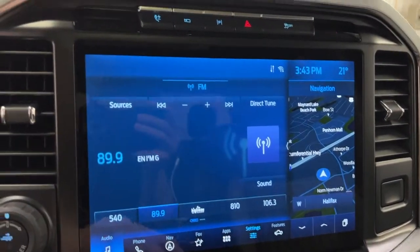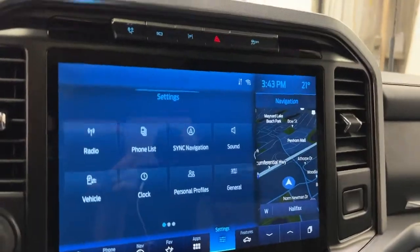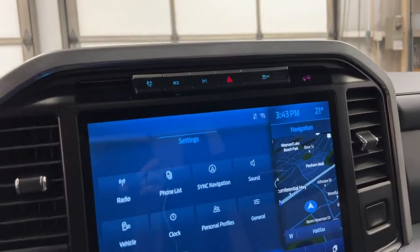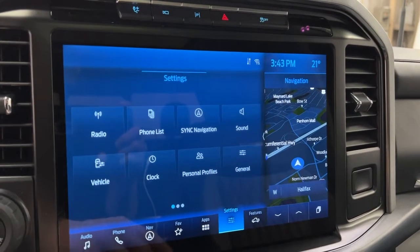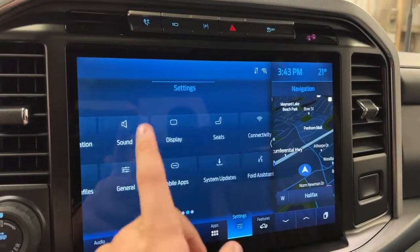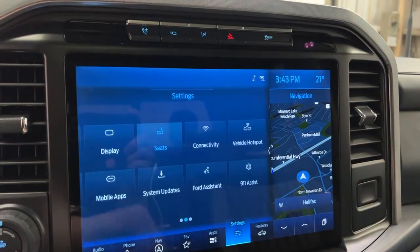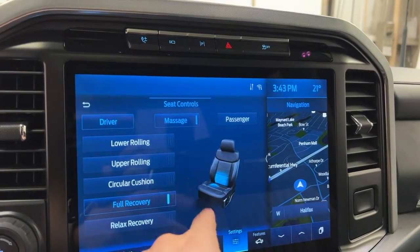Getting into the settings, you have your radio, phone list, Sync navigation, and sound control. The Bang & Olufsen sound system is in here. You've got personal profile, so the F-150 customizes itself to the driver. Under seats, you can power the seats and turn on the massaging function for both the passenger and the driver.